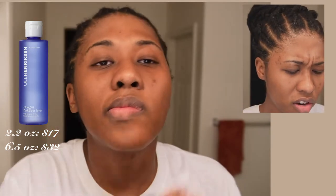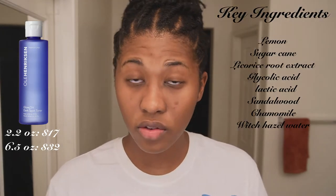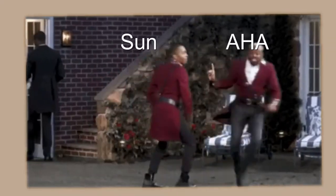This toner is supposed to target dark spots, fine lines, wrinkles, and uneven texture. It's supposed to reduce the look of dark spots within seven days, so the website says. It also has sandalwood and chamomile. It does give you a tingle, which makes you feel like it's doing something — so if you have a cut, like if you shaped your eyebrow and then toned your face later that day, you will feel it. It is a brightening toner with a high concentration of AHAs. AHAs and sun are not really friends, so it is best to wear sunscreen if you're going to go outside after using this — after using any AHA.